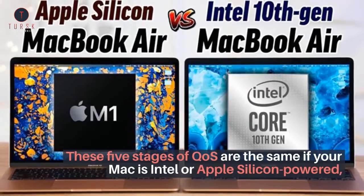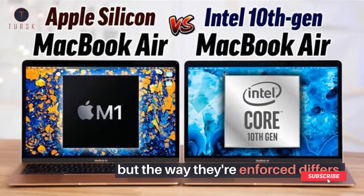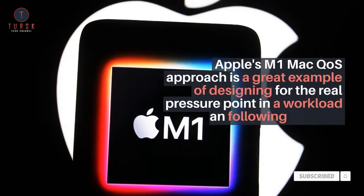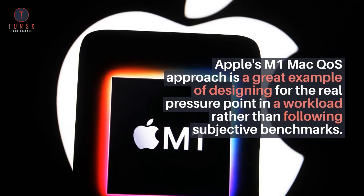These five stages of Coase are the same whether your Mac is Intel or Apple Silicon-powered, but the way they're enforced differs. Apple's M1 Mac Coase approach is a great example of designing for the real pressure point in a workload rather than following subjective benchmarks.